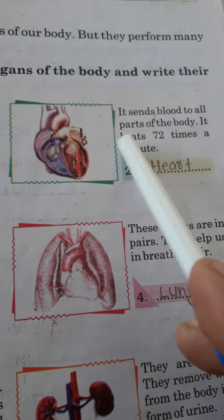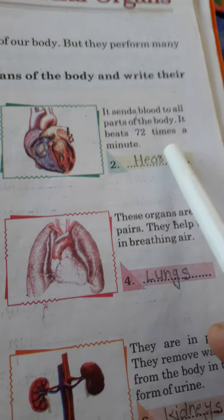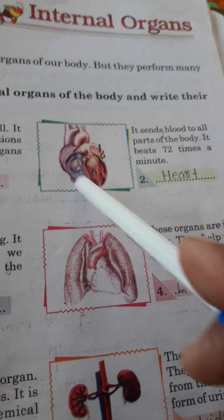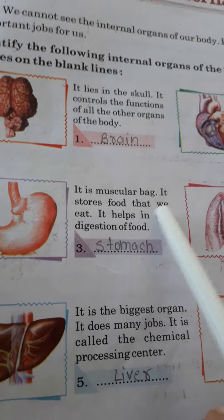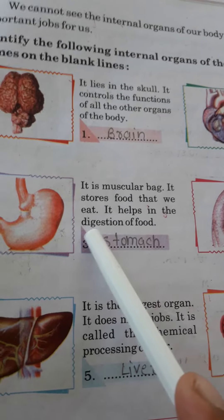our brain. Second, it sends blood to all parts of the body. It beats 72 times in a minute. This is our heart — the human heart. Third, it is a muscular bag. It stores food that we eat. It helps